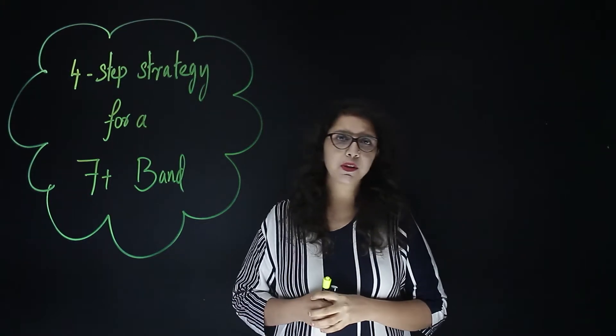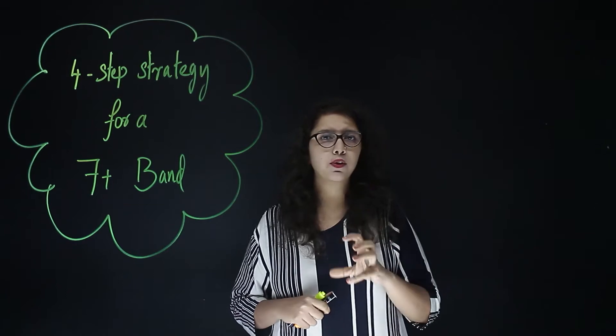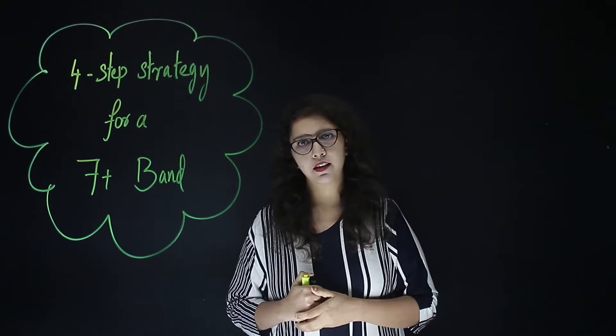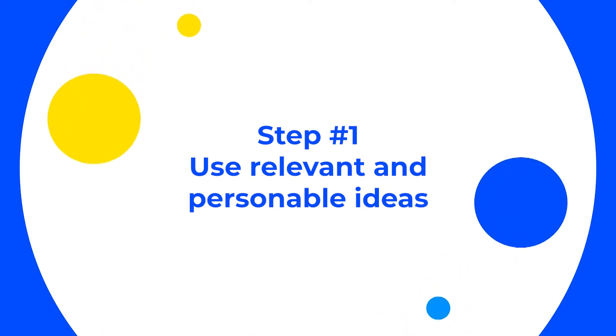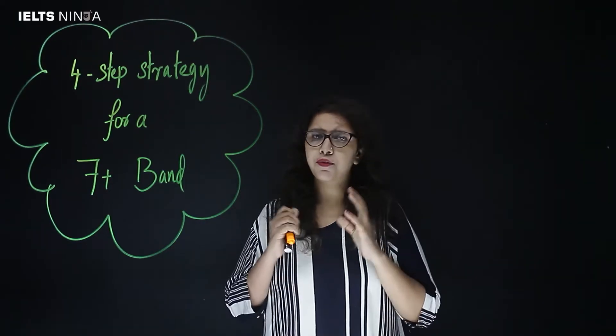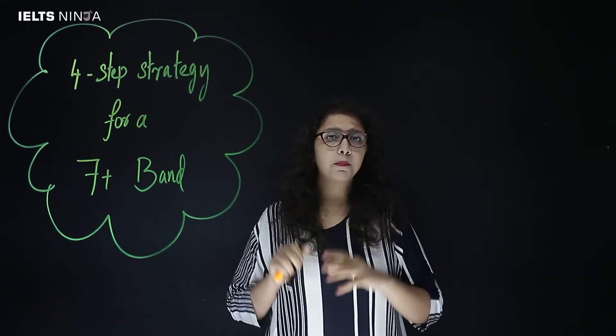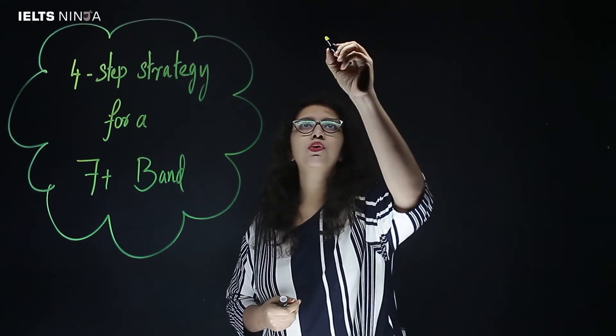In this video I'm going to be talking to you about a four-step strategy that is going to help you amplify your writing. The first step to writing a band 7 plus essay is to use relevant and personable ideas.